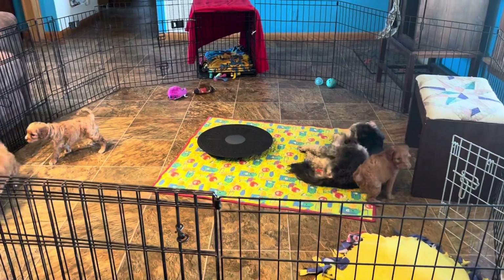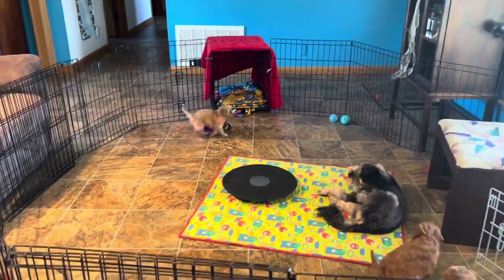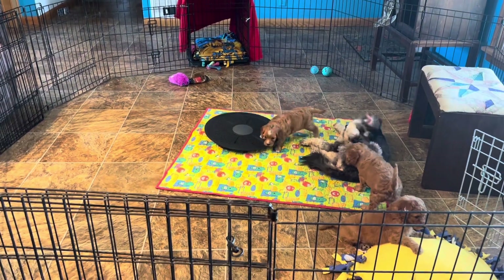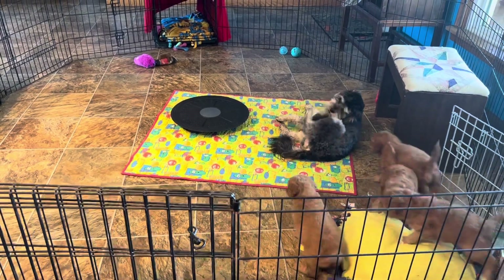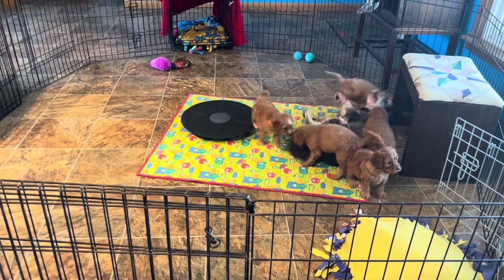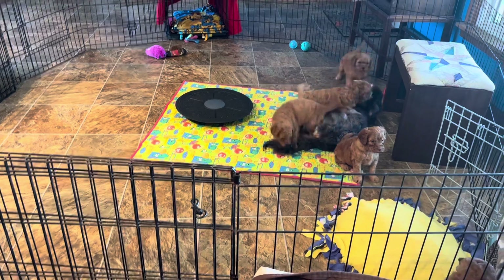These guys are just five weeks old today, so they are just starting to hit that puppy playful stage and get out of that newborn stage. They are discovering their voices. So, one more time — this is our little girl here, and then four boys.